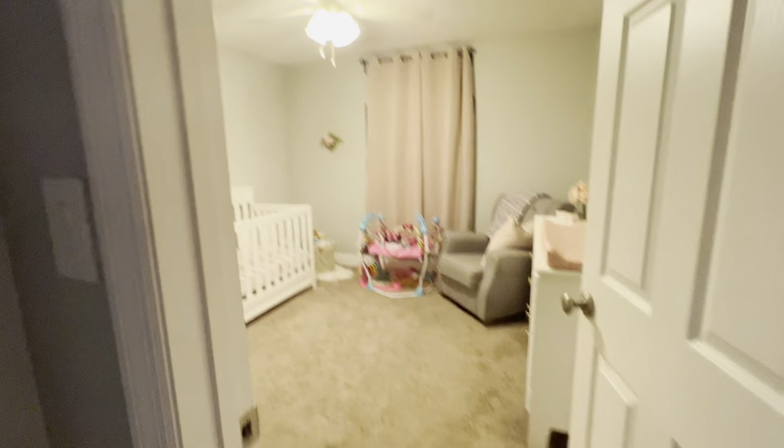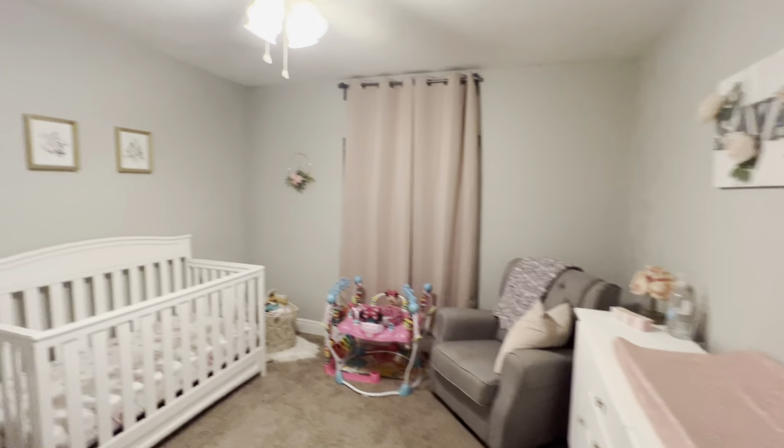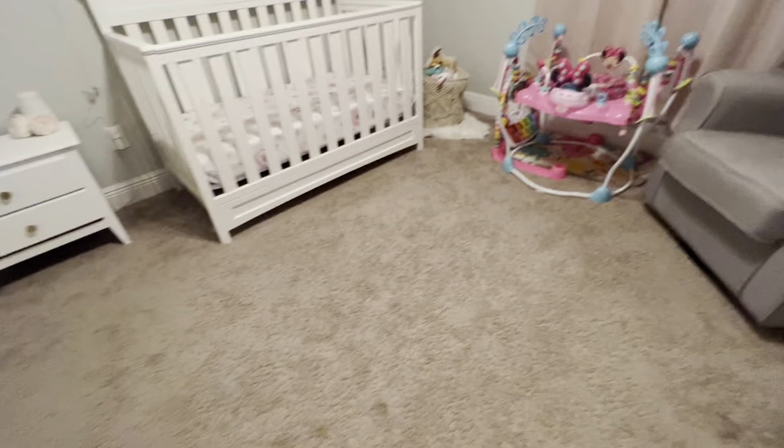We've got bedroom number two right here. Carpet looks in good shape. Nice large closet, which is great. Walk across here to bedroom number three. The closet does go nice and deep back there, which is great. A good sized bedroom.